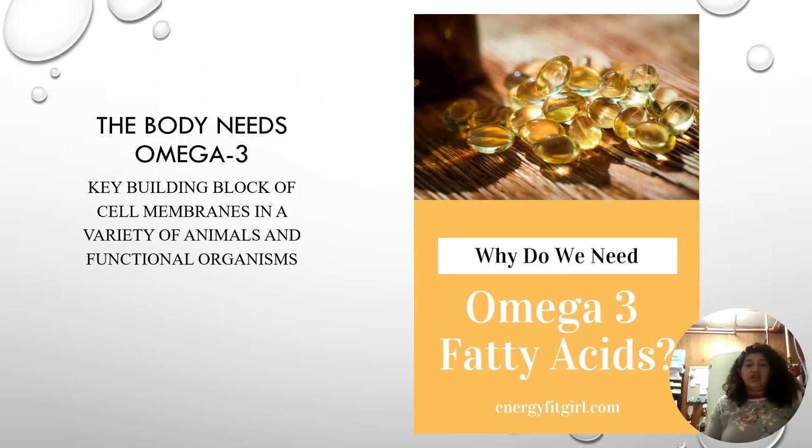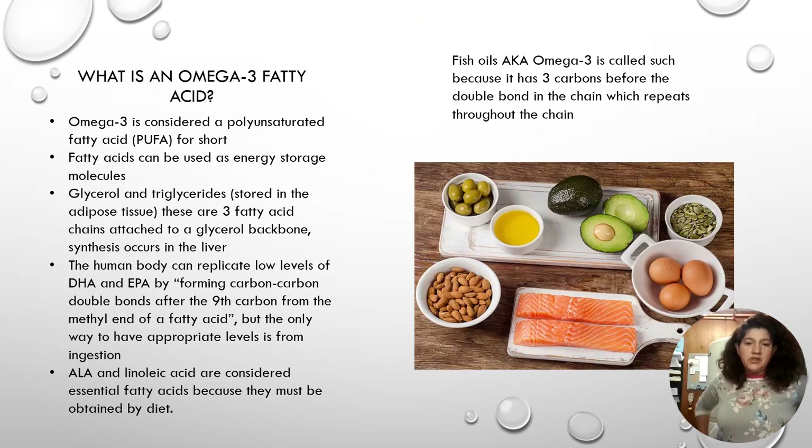One of the main reasons the body needs omega-3 is because it's a key building block of the cell membrane for a variety of animals and functional organisms. Omega-3 gets its name because it has three carbons before the double bond in the chain, which repeats itself throughout the chain. It's considered a polyunsaturated fat, abbreviated as PUFA for short.